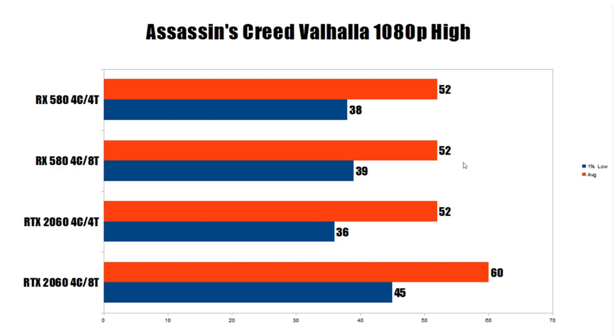Next up is Assassin's Creed Valhalla, and this is more like what we'll see moving forward. The RX 580 shows 52 FPS average on both four-core eight-thread and four-core four-thread — essentially identical — with the 1% low going from 39 to 38, margin of error. Moving to the RTX 2060, four-core eight-thread delivers a solid 60 FPS average, dropping to 52 with four-core four-thread. The 1% lows go from 45 down to 36 — a substantial drop — while the RX 580 shows no change.